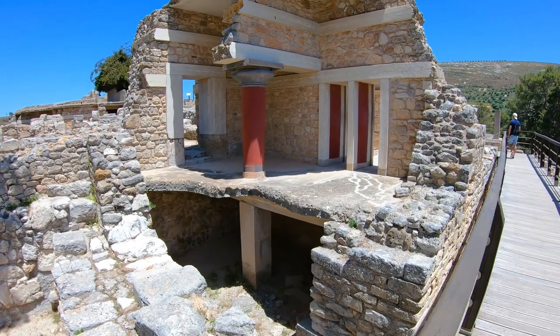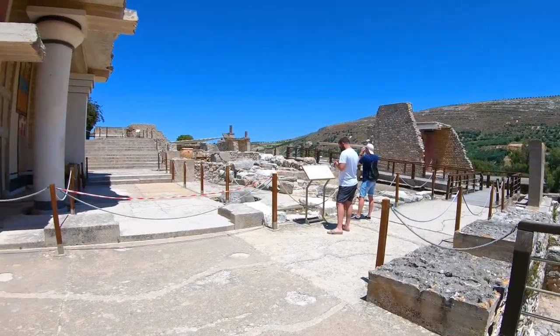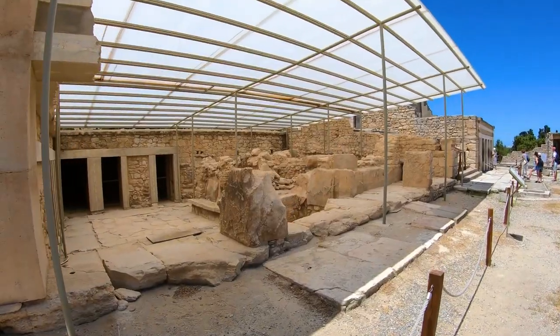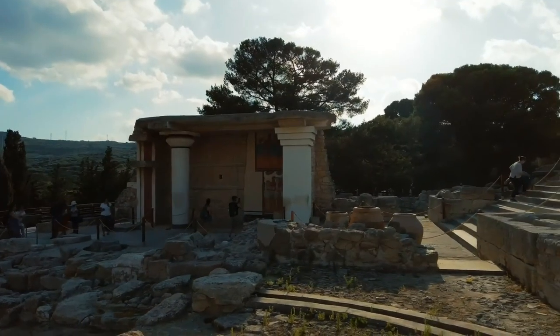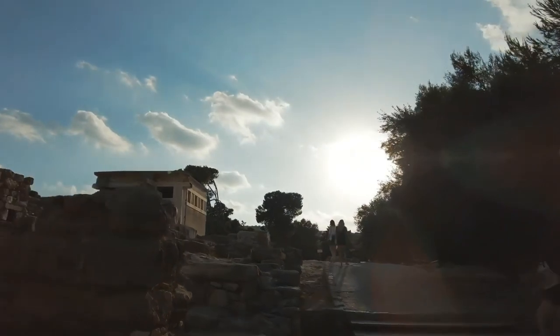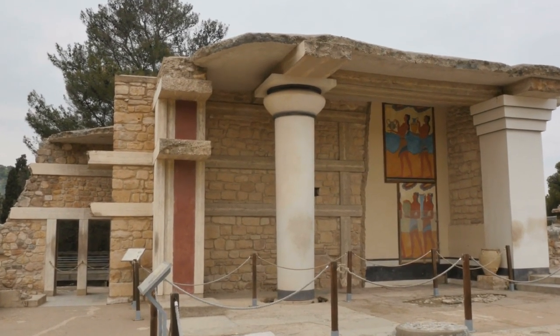Visiting Knossos Palace today offers a unique opportunity to step back in time and explore the remnants of an ancient civilization. As you wander through the palace ruins, you can almost envision the vibrant past of the Minoans with bustling courtyards, bustling markets, and ceremonial processions taking place.